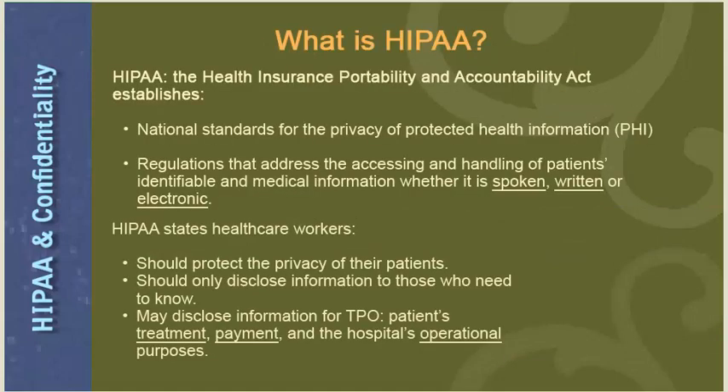HIPAA is the Health Insurance Portability and Accountability Act. HIPAA establishes national standards for the Privacy of Protected Health Information (PHI), and also establishes regulations addressing the handling of patients' identifiable and medical information, whether spoken, written, or electronic. HIPAA states health care workers should protect the privacy of their patients, should only disclose information to those who need to know, and may disclose information for TPO — the patient's treatment, payment, and the hospital's operational purposes.